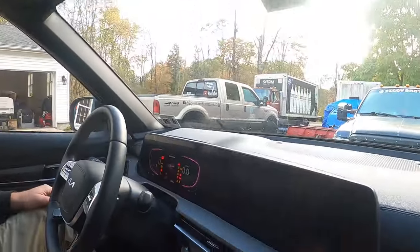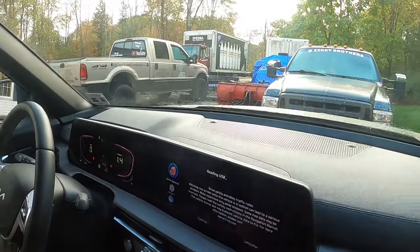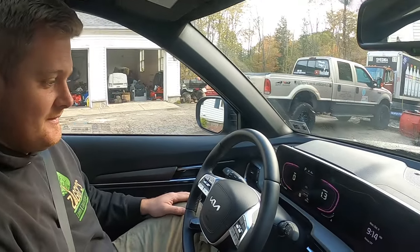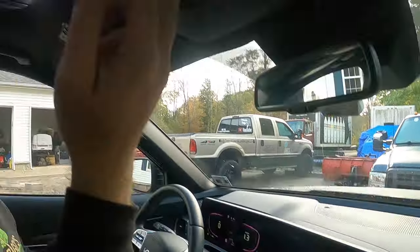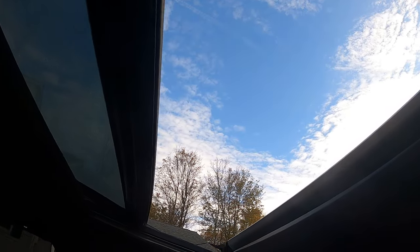It has a sunroof — I've honestly never even opened it because it's just been too cool out. We'll start it up and look at the display. All these old trucks we're used to have mechanical gauges, which I like because they don't break. But look at that display — it's like a TV screen. I can't wait to use the sunroof next summer.